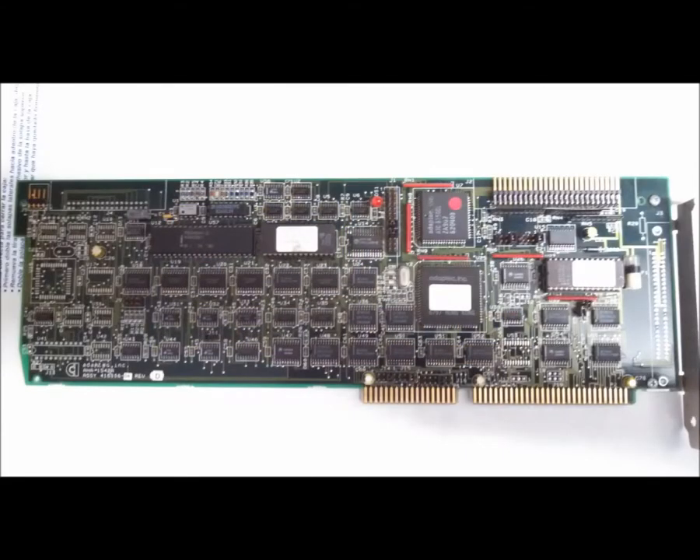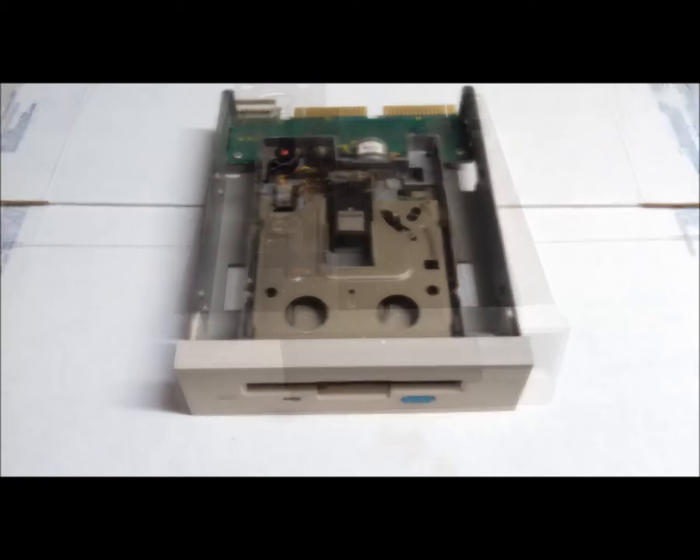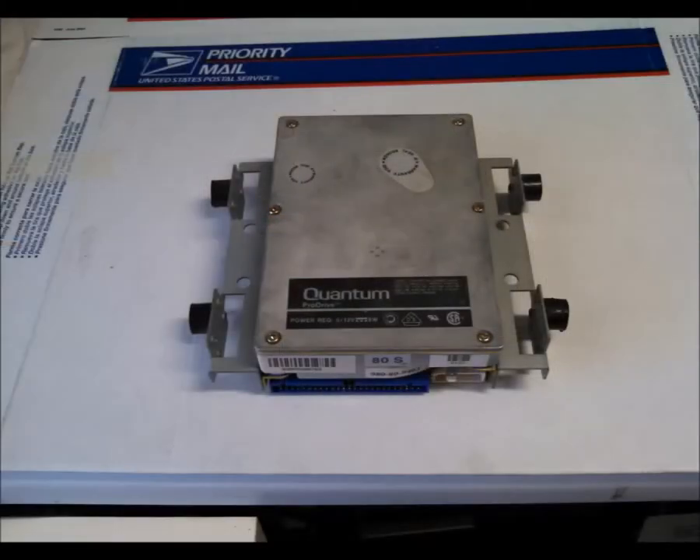And an Adaptec AHA 1542A SCSI host controller. The drive bays were filled with a 3.5-inch floppy and a 5.25-inch carrier, a quarter-inch cassette tape backup, and an 84 meg SCSI hard drive.